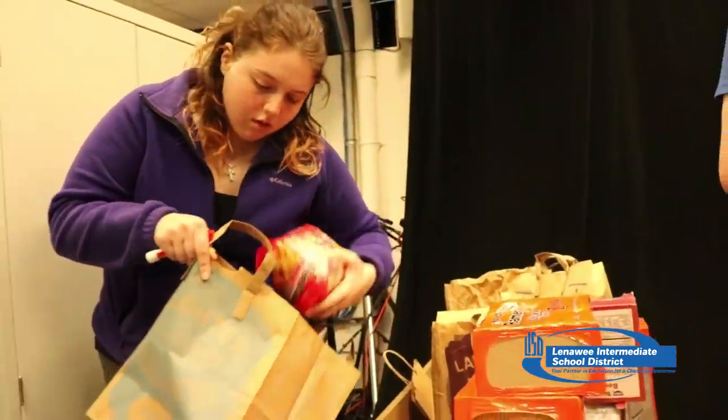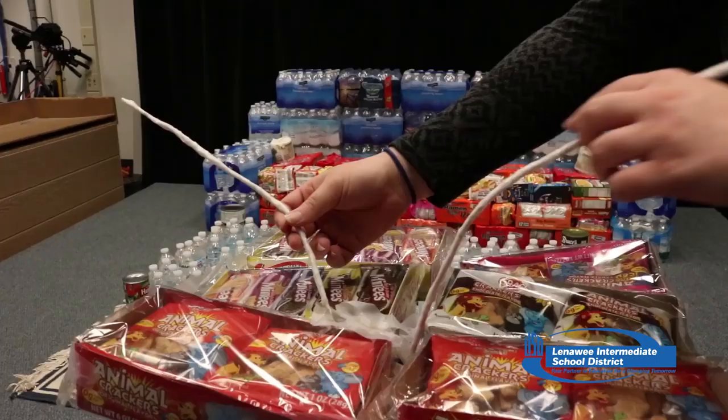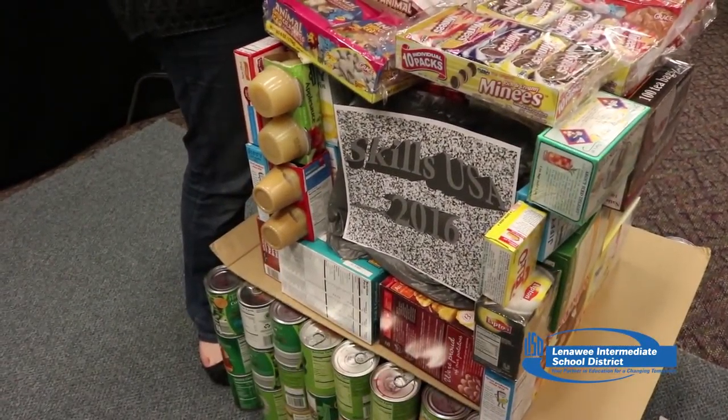We had a food drive that we have every year. Video and audio production goes around to each classroom and picks up water, cans, ramen packets — just anything that won't spoil quickly. We go around every classroom and we tell them that the one class with the most points gets a pizza party. It all is for our SkillsUSA competition. Over the course of the weeks you can see the food start to pile up and you can see the sculpture start to form.